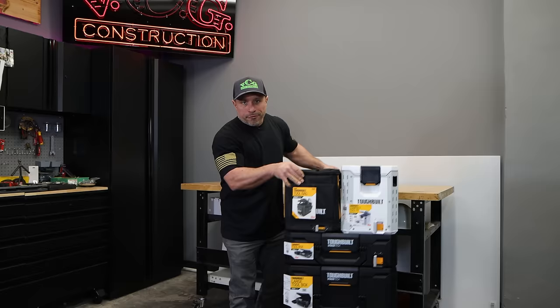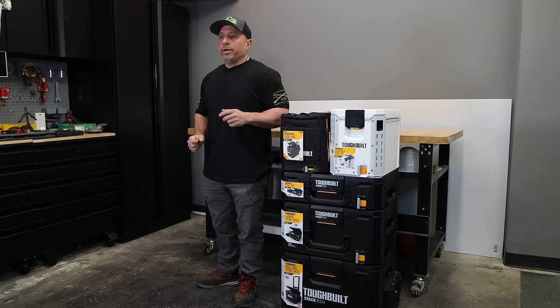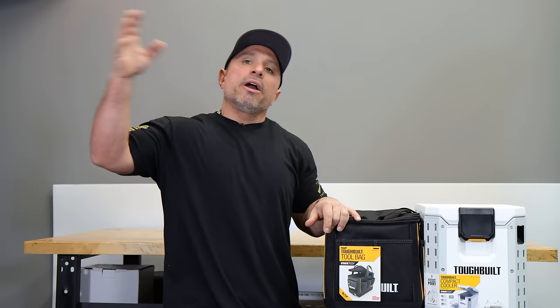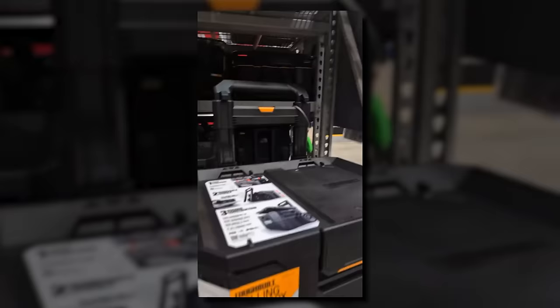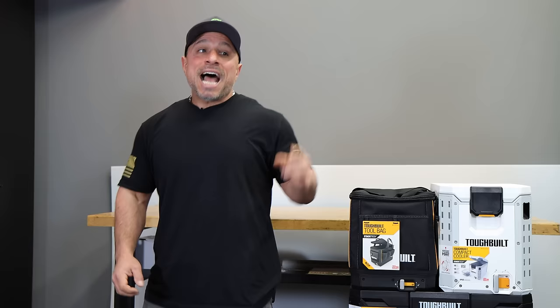Hey everyone, my name is Vince. If this is your first time to the channel, we do tool tours through tool stores where we find you the best deals on all the newest and greatest tools, tool accessories, and tool storage. In a recent video I happened to be going through a Lowe's Home Improvement where I found ToughBuilt at pennies on the dollar. People that have been here a while know that I love a deal, I love a tool deal, I love savings, and when I saw the price on these boxes I knew I had to get it.